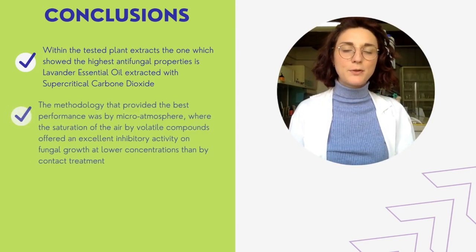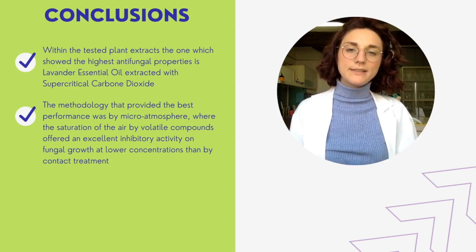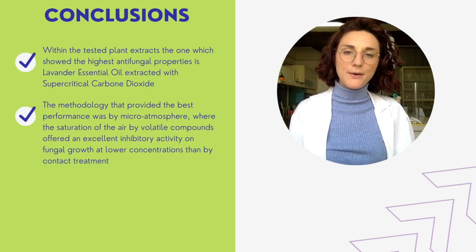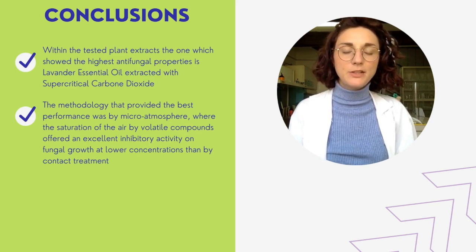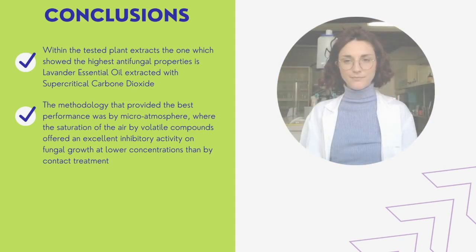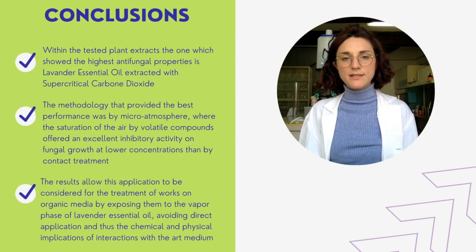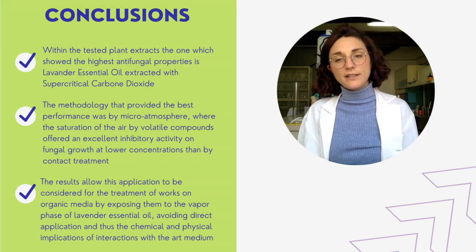In addition, the methodology that provided the best performance was microatmosphere, where the saturation of the air by volatile compounds offered an excellent inhibitory activity on fungal growth at an even lower concentration than by contact treatment. The achieved results allow this application to be considered for the treatment of artworks on organic media, by exposing them to the vapor phase of lavender essential oil, thus avoiding direct application and any chemical and physical interaction with the art medium.